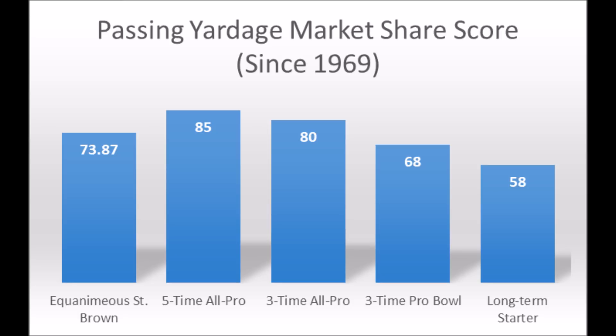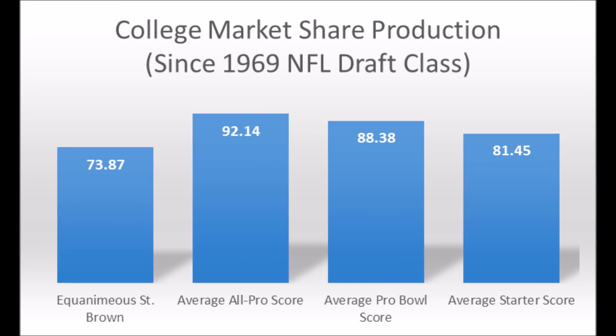The three-time Pro Bowl threshold is 68 and he had a 73.87. Still not quite at the average starter score, but definitely not too far away from that. I think there is a good chance that St. Brown will most likely be the best wide receiver from this draft class when you look at it from a production standpoint and having at least one high-quality athleticism trait.